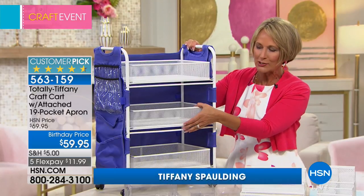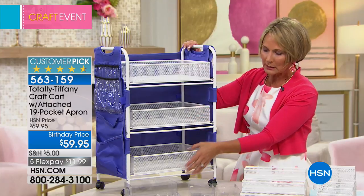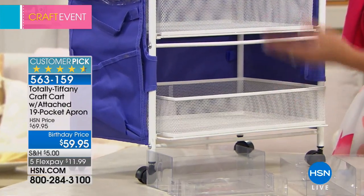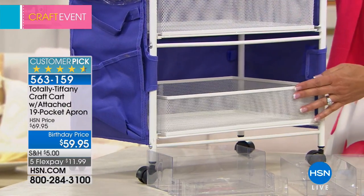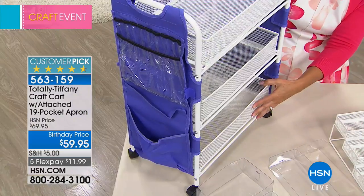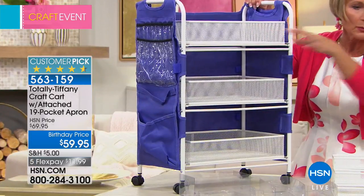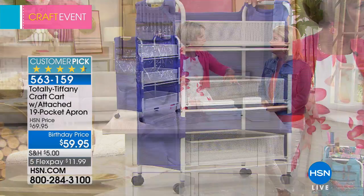Second thing: when you see small carts like this, generally the baskets are fixed — you can't pull them out. This one allows you to rotate the bottom basket to the top and vice versa. It also allows you to go all the way to the back and get what's back there and see it.